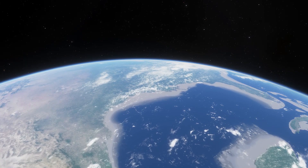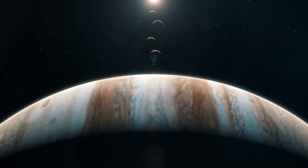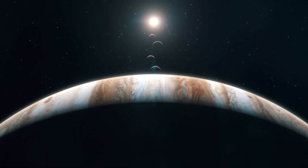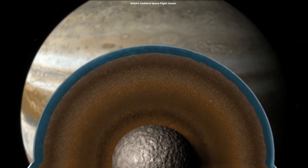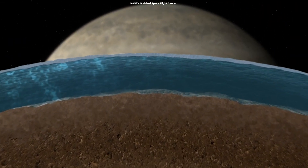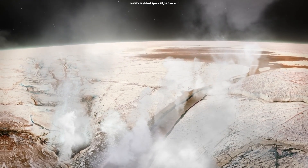The search for life beyond Earth has been one of the most driving forces for interplanetary missions, with the most successful venture taking place around Jupiter and its moons. One of Jupiter's 53 moons is primed with data showing the presence of watery oceans beneath its surface, implying there is likely a presence of life out there.